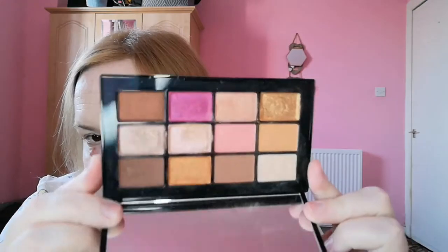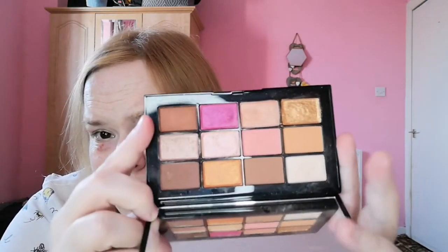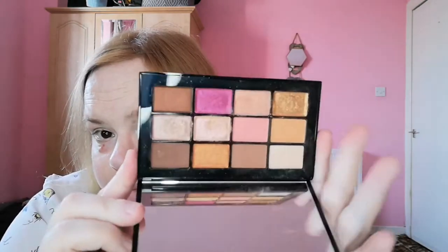The only NARS palette I have is the Afterglow palette, and I've gone off it — I think it might be another one I'll declutter. There's nothing wrong with it but I think it was an impulse buy and I don't really reach for it. It's got these neutral tones and then just this mad pop of pink in it.